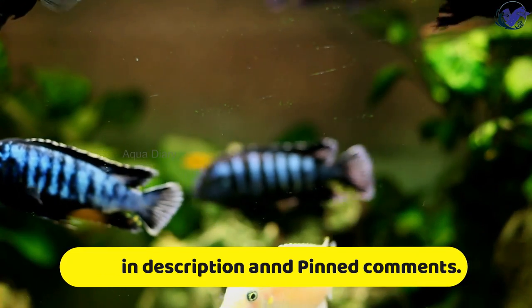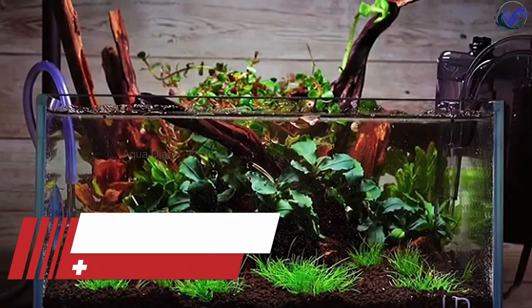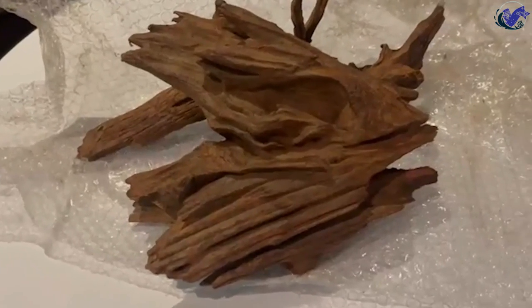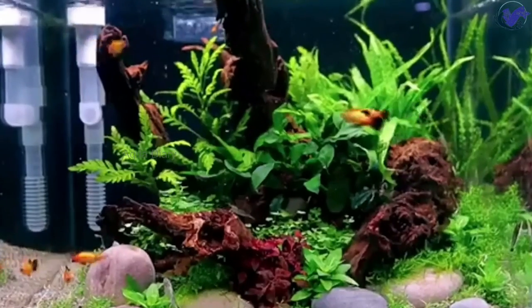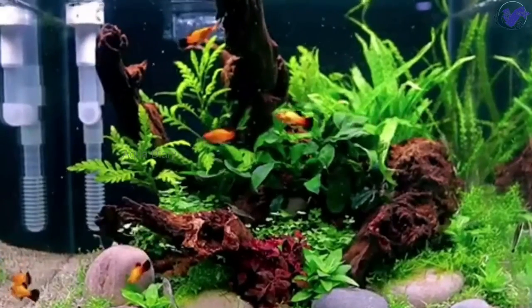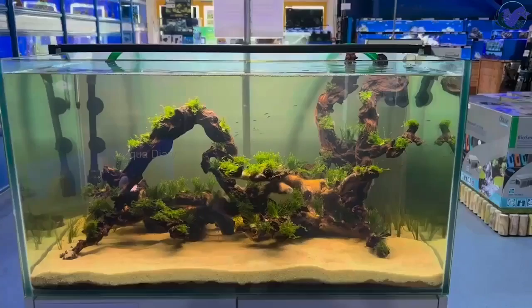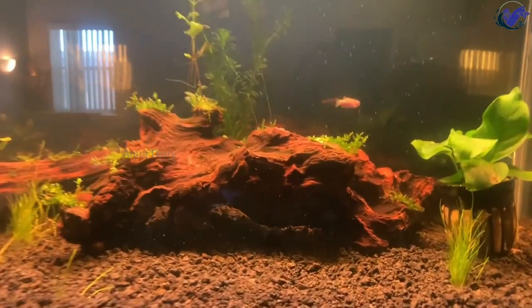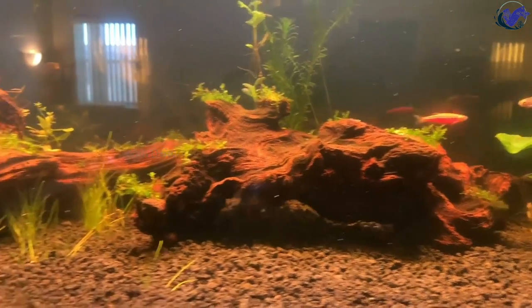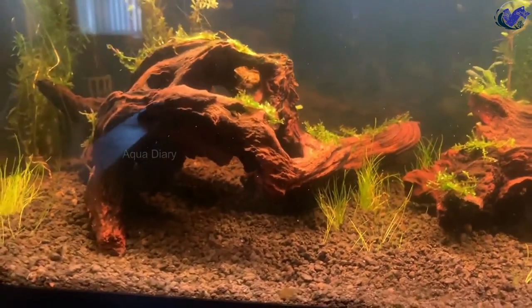Number three: driftwood. I have used several driftwoods, from buying at a pet store to using wood from my backyard. Driftwood can add beauty to your aquarium, creating a unique and interesting focal point in the tank. It can be arranged in various ways to create different structures and shapes. In addition to its natural appearance and hiding properties, driftwood releases tannins and other natural compounds into the water, which can improve water quality.